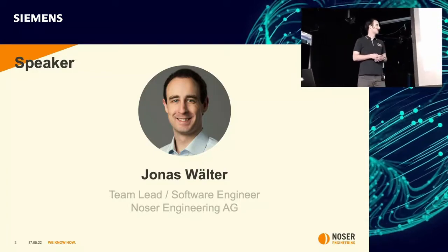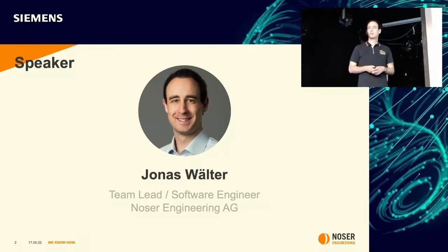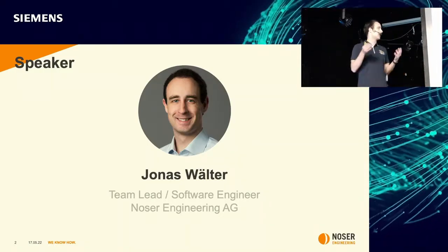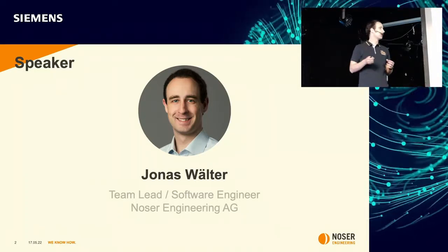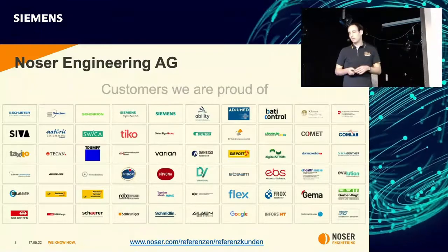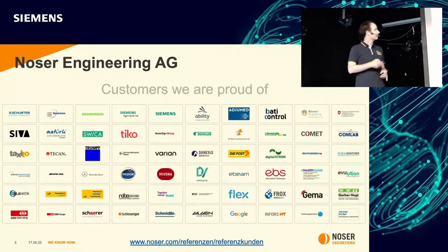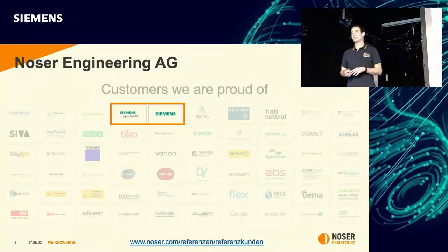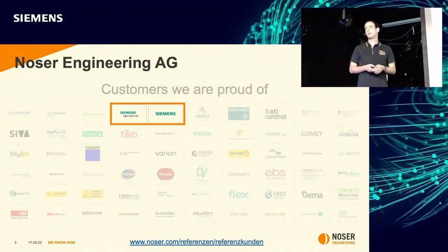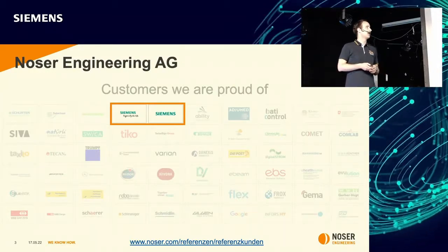Just a few words about me at the beginning. My name is Jonas Welter and I'm a team leader and software engineer at NOS Engineering here in Switzerland. NOS Engineering is a service provider for software engineering and a consulting company — we do not develop our own software but support our customers in doing so. NOS Engineering has supported many well-known companies, and Siemens is one of our customers, which we are very proud of. I have been working as a contractor for Siemens for more than a year now.